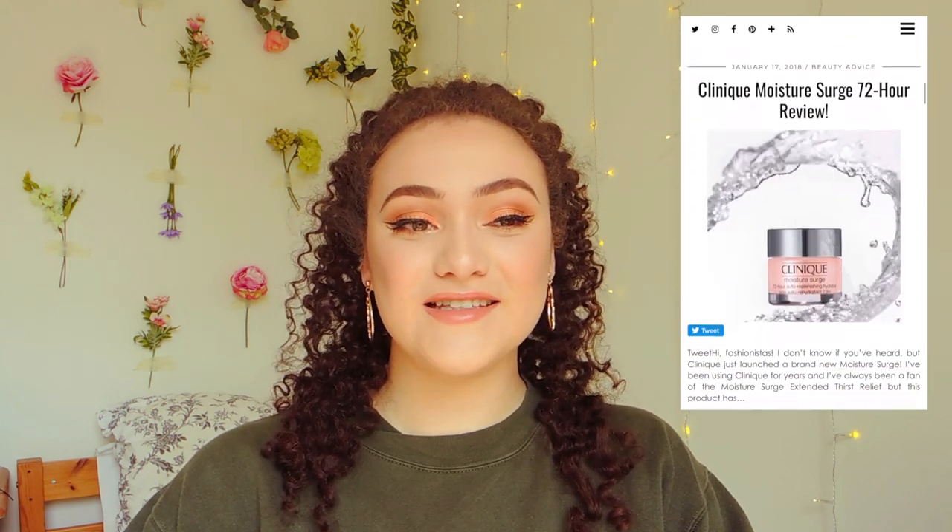Hey guys it's Coco and welcome back to my channel. Today's video is a really exciting one because I'm actually collaborating with The Teen Runway, which is a blog all about fashion and beauty. I've been reading this blog for about two months now and I just think it's the perfect place to go if you ever need inspiration for what to wear or what beauty products to buy, and it's also great for checking up on current trends. I'll leave a link in the description box so go check it out and make sure to tell Lauren that I sent you.